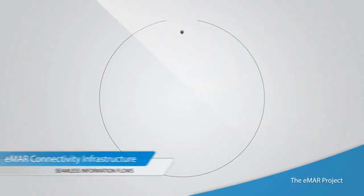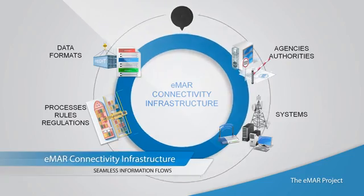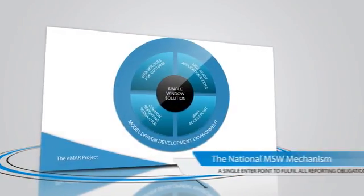The eMAR connectivity infrastructure replaces the current maze of communication channels with seamless information flows across transport chains and business networks.